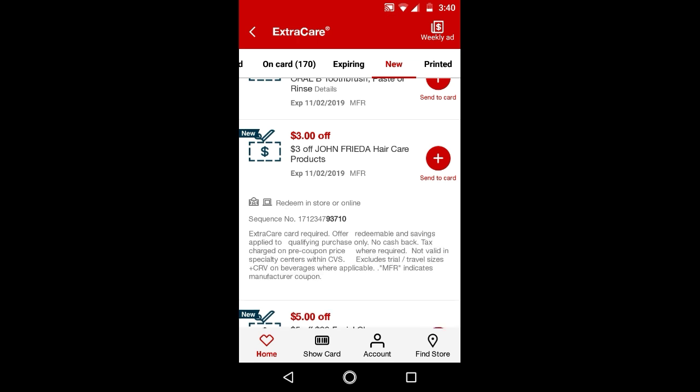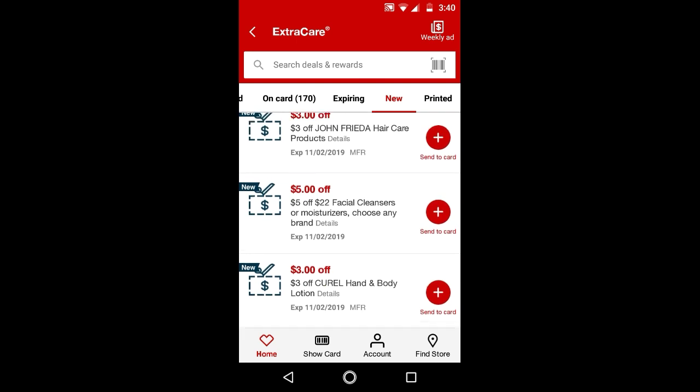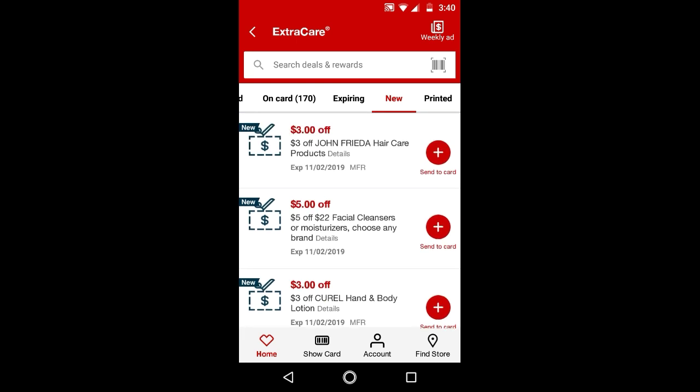$3 off John Frieda product — I'm not sure if that's a good one because I'm not sure if it works on the hairspray. I checked online and it doesn't really apply to the hairspray, so I'm not going to talk about this one.